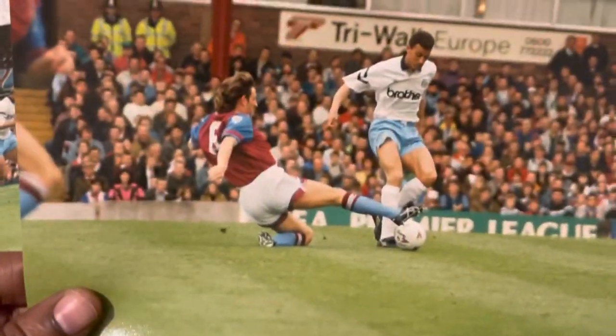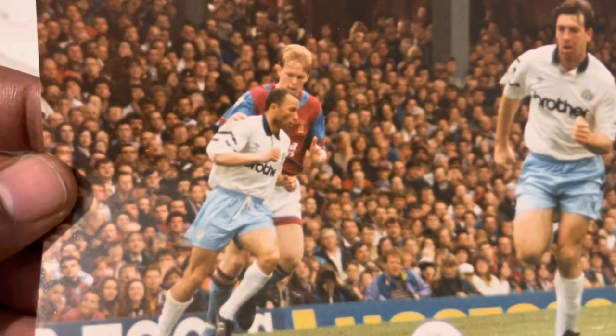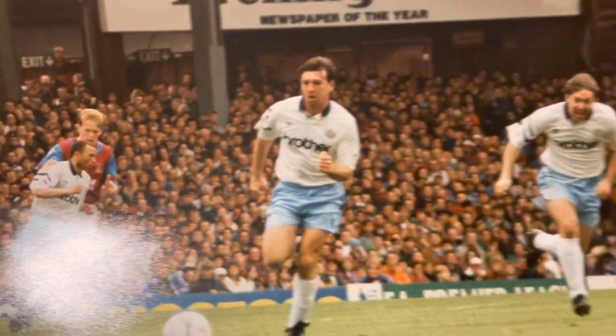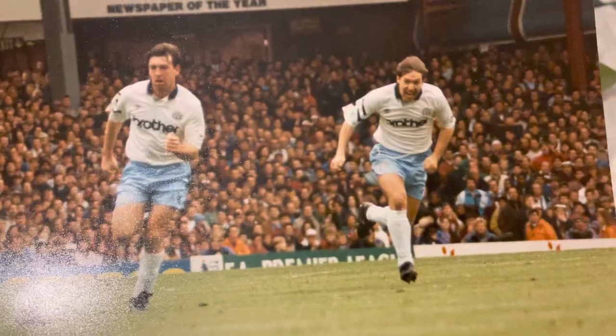Is that Keith Curl? Yeah, that's Keith Curl getting tackled by Paxo Parker. That's Keith Curl and Steve Staunton. Look at the size of Steve Staunton compared to Terry Phelan — he just looks huge and Terry Phelan's tiny, though I think it's just perspective. I think Villa won 3-1 on this day.